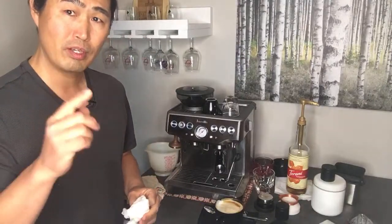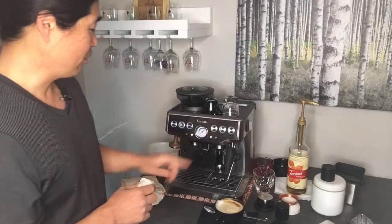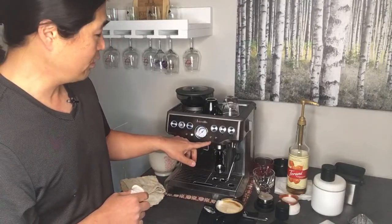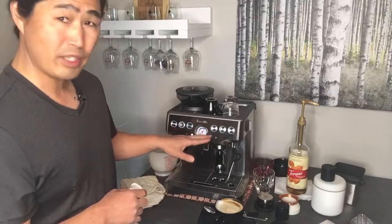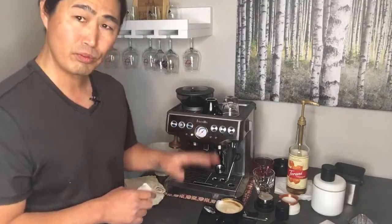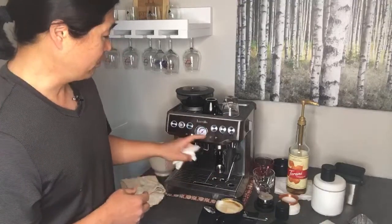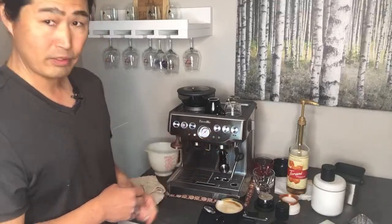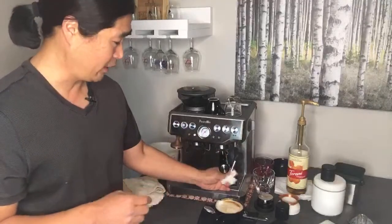They have two models: A70 and A70 XL. Some models do not have the clean/descale reminder because they're older models, which means you have to do descaling manually — it doesn't remind you. For this one, the clean and descale light is blinking, so I have to run the clean cycle when I get home.